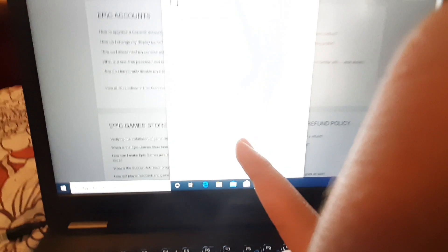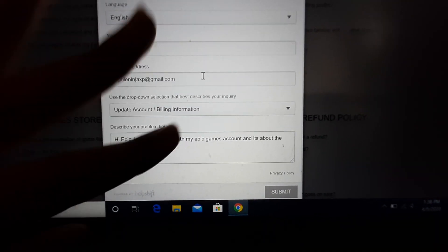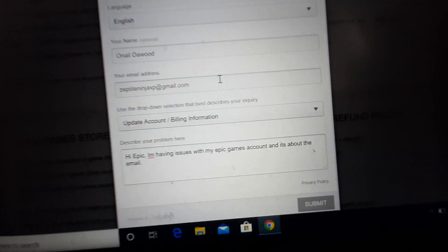This is the only way you can change your email. If this doesn't work, I'm sorry, but you're screwed — you should've remembered your email. But this is the only way, so I'm gonna be right back when I finish.